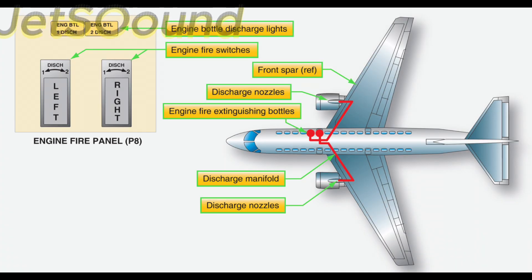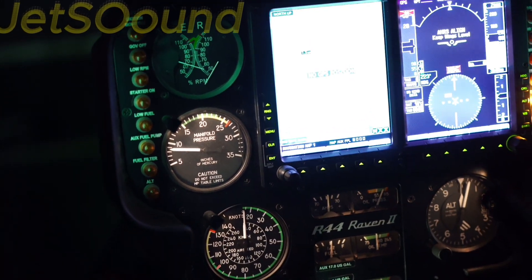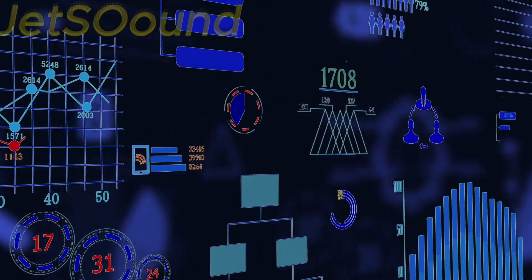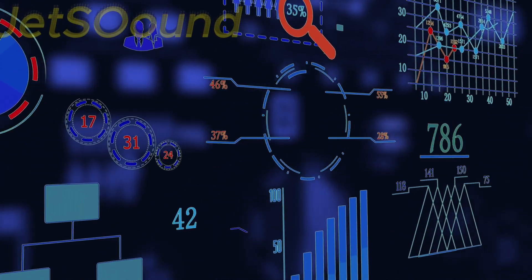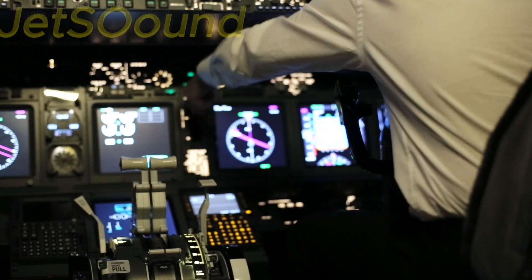Advanced avionics play a crucial role in ensuring flight safety. These systems assist with collision avoidance, provide real-time data on aircraft performance, and help manage emergency situations. Modern avionics are integrated with the aircraft's flight control systems, enabling automated responses to certain types of failures.